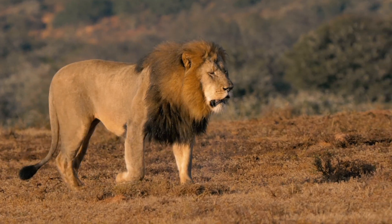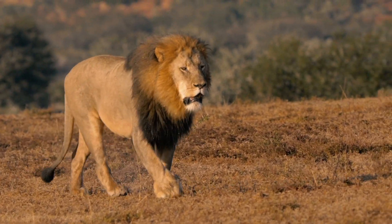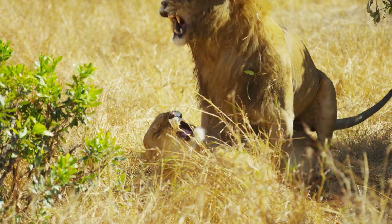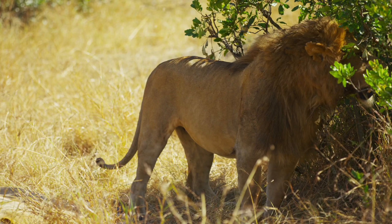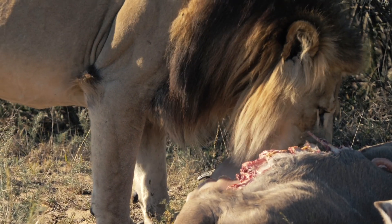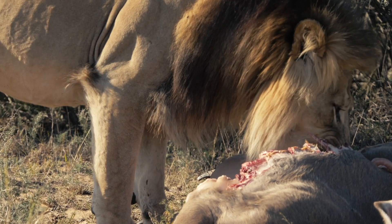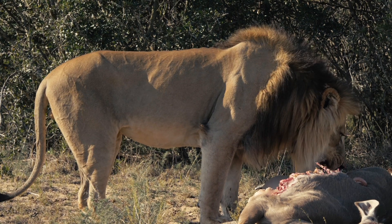This program ensures genetics are dispersed in the natural way they would have, if not for the habitat destruction and the isolated populations which result from that. Shamwari Private Game Reserve introduced this new male lion a few months back, and since then he has explored large parts of this 25,000 hectare reserve and is doing extremely well.